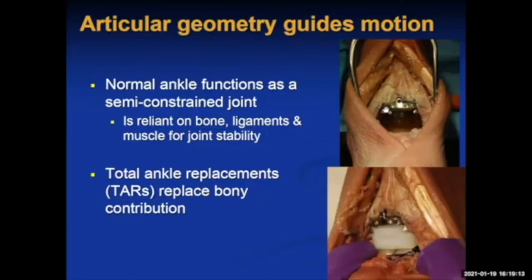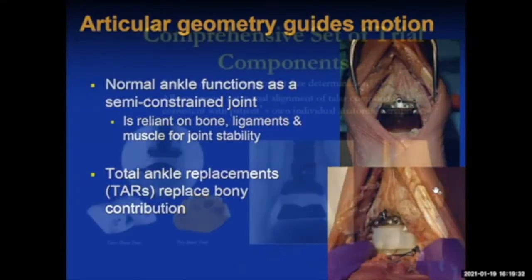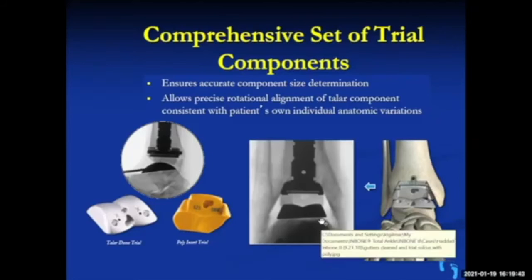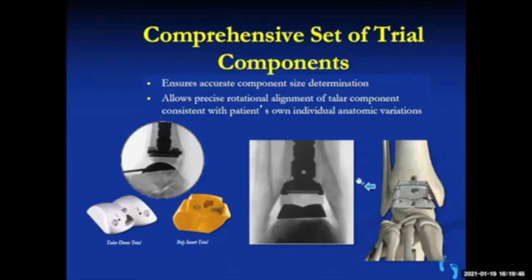With ankle replacement you're just replacing the bony surfaces — the ligaments are still intact on the sides, retaining ankle congruity. Sometimes you have to lengthen or release ligaments if there's significant deformity. You've replaced the arthritic bony surfaces with metal and plastic components. The instrumentation comes in multiple large trays of equipment, which makes the procedure reliable and reproducible.